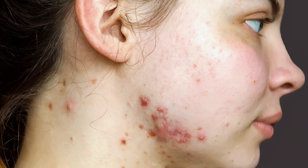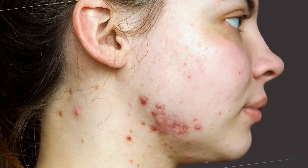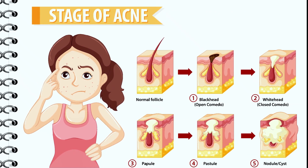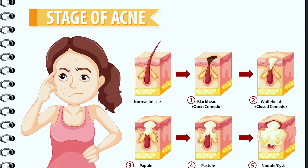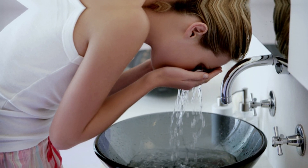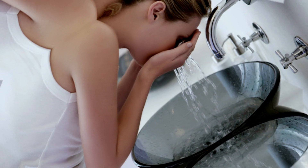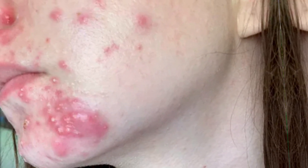Acne occurs when hair follicles become clogged with oil and dead skin cells, leading to the formation of pimples, blackheads, and whiteheads. While the exact cause of acne is not fully understood, there are several factors that can contribute to its development. Hormonal changes, such as those that occur during puberty or pregnancy, can increase the production of sebum, an oily substance that can clog pores. Genetics also play a role, as some individuals may be more prone to developing acne than others. Lifestyle factors such as diet, stress, and hygiene habits can also impact the likelihood of developing acne.